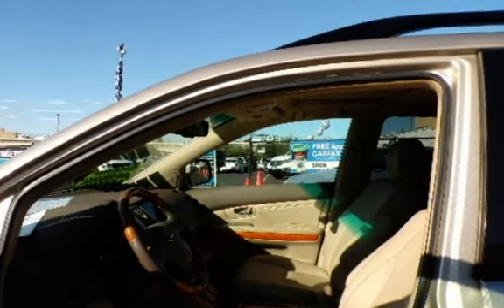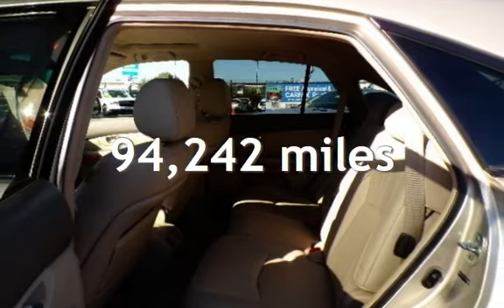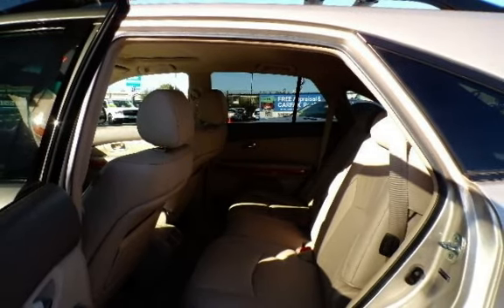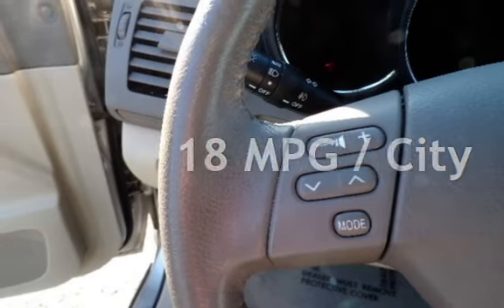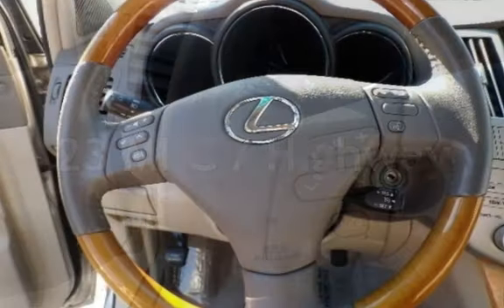This Lexus has less than 95,000 miles on the odometer. Estimated fuel economy for this vehicle is 18 miles per gallon in the city and 23 miles per gallon on the highway.